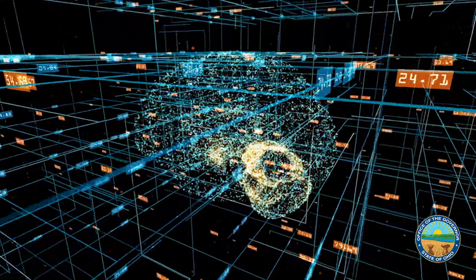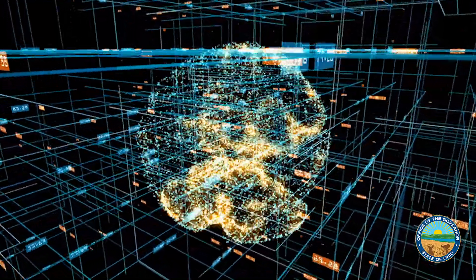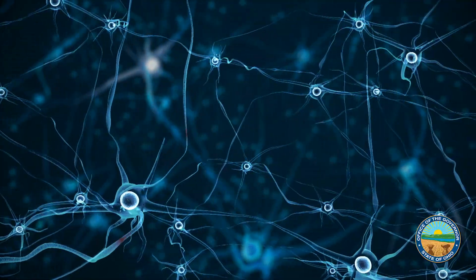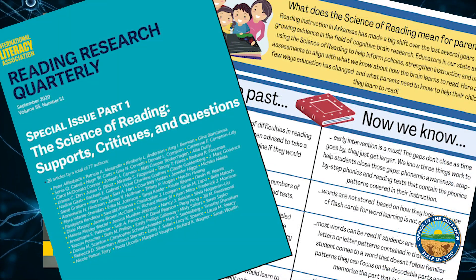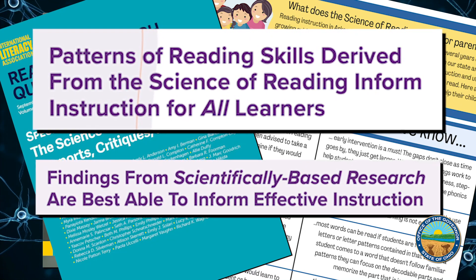This is a game changer. The science of reading refers to 50 years worth of research from around the world about the brain, how proficient reading and writing develop, why some kids have difficulty, and how to assess, teach, and improve outcomes.